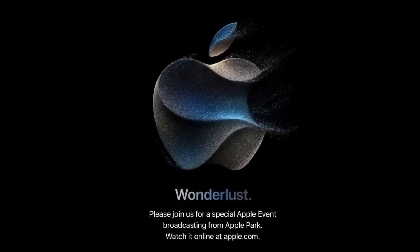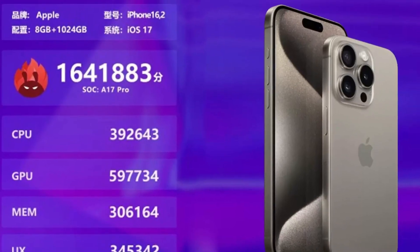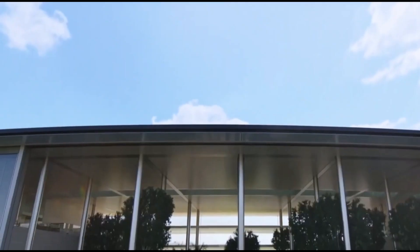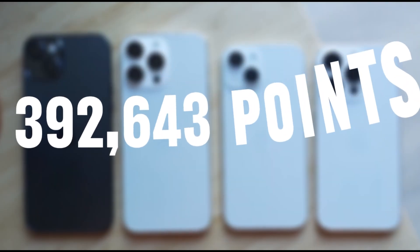But the real star of the show is those AnTuTu scores — hold onto your seats: 1,641,883 points. In the GPU test it's soaring at 597,734 points, while the CPU test clocks in at a jaw-dropping 392,643 points.